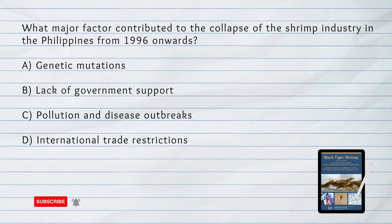What major factor contributed to the collapse of the shrimp industry in the Philippines from 1996 onwards? A. Genetic Mutations. B. Lack of Government Support. C. Pollution and Disease Outbreaks. D. International Trade Restrictions.